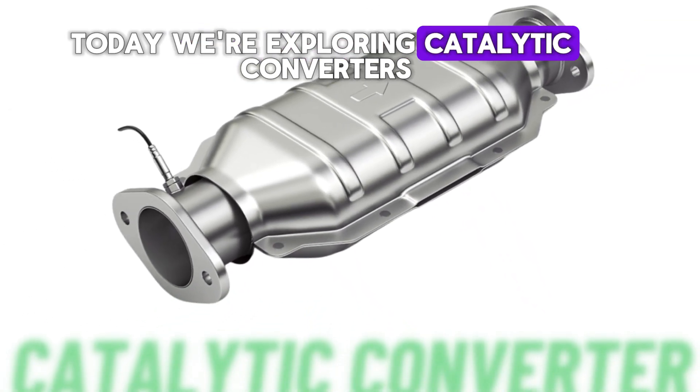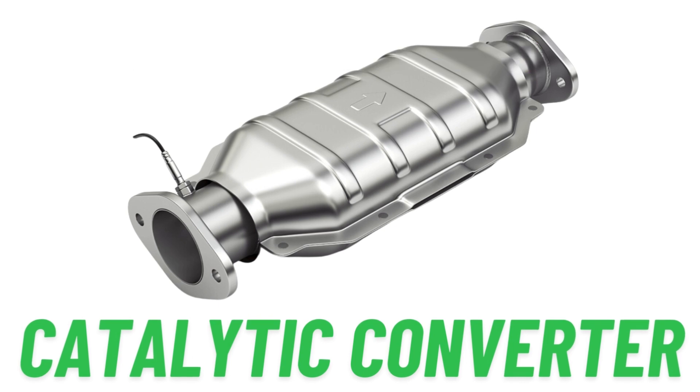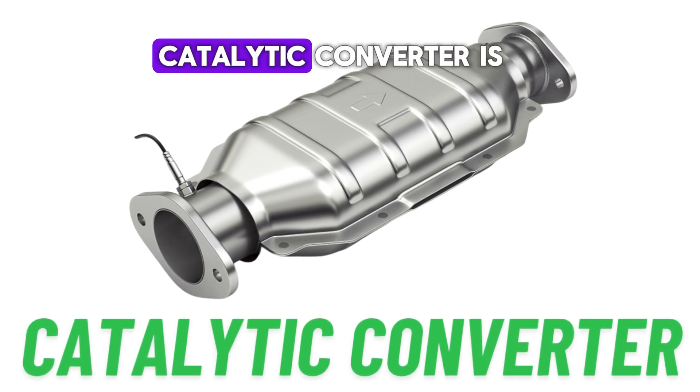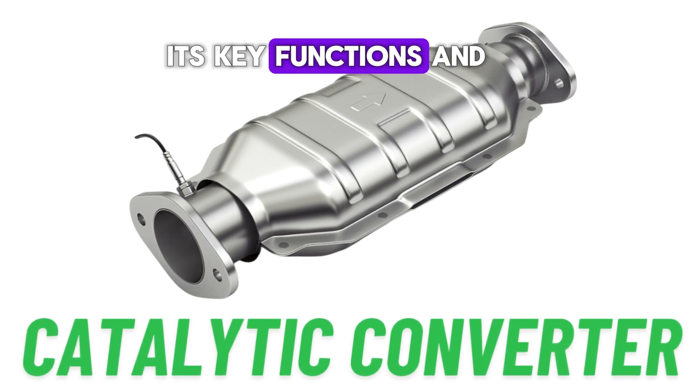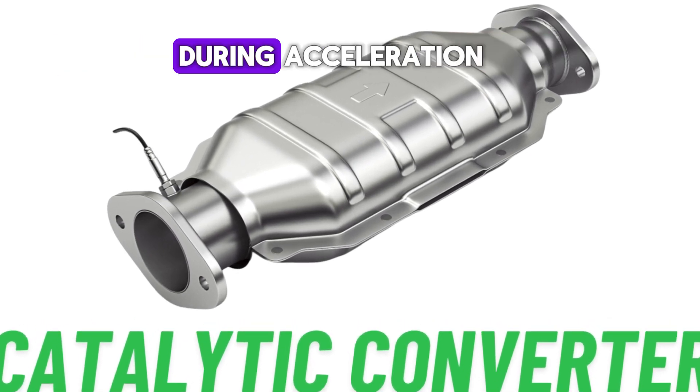Today, we're exploring catalytic converters, a crucial component in your car's exhaust system. We'll explore what a catalytic converter is, its key functions, and how a failing catalytic converter will affect your car's performance, especially during acceleration.